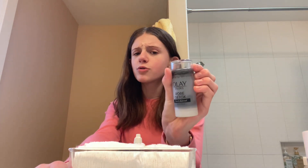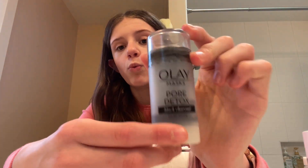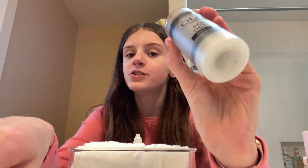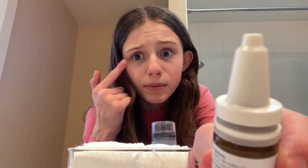I have this Olay Pore Detox Mask. I really like this — it makes my skin way less oily. It does go on really dark though, so I use micellar water and these pads to remove it. Also in here I have eye drops for when my eyes get a tad bit dry.